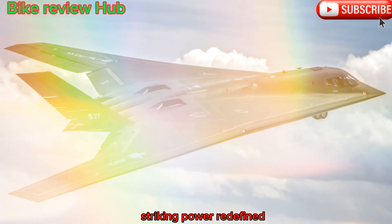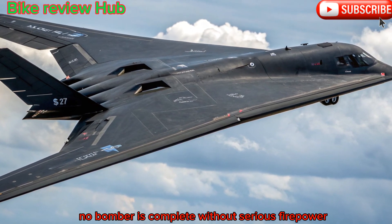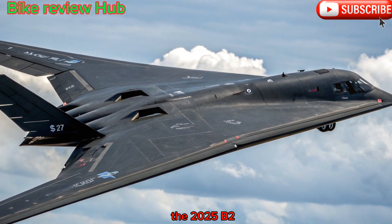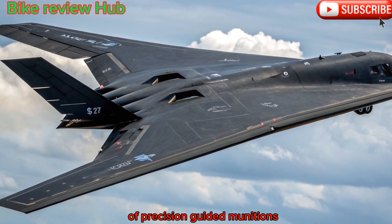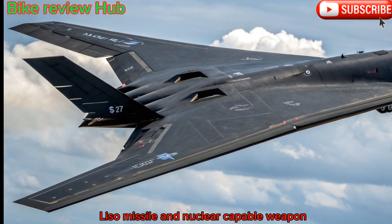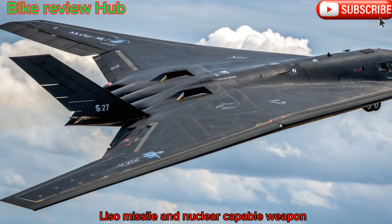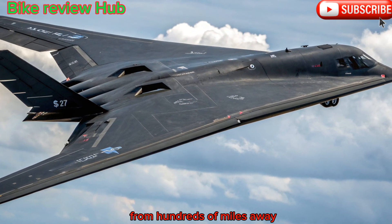Striking power, redefined. No bomber is complete without serious firepower. The 2025 B-2 has been outfitted to carry the newest generation of precision-guided munitions. It is now compatible with the Long-Range Standoff, or LRSO, missile — a nuclear-capable weapon designed to penetrate even the most sophisticated enemy defenses from hundreds of miles away.